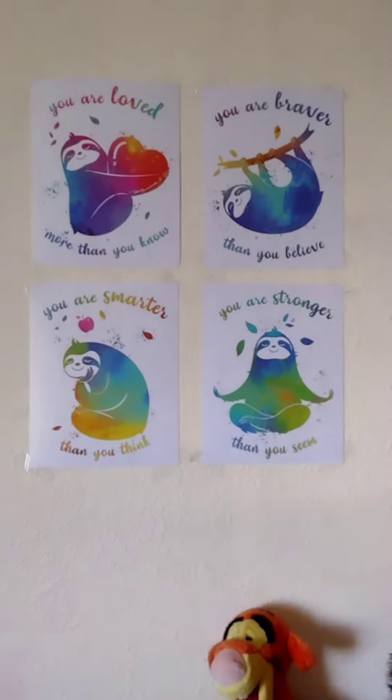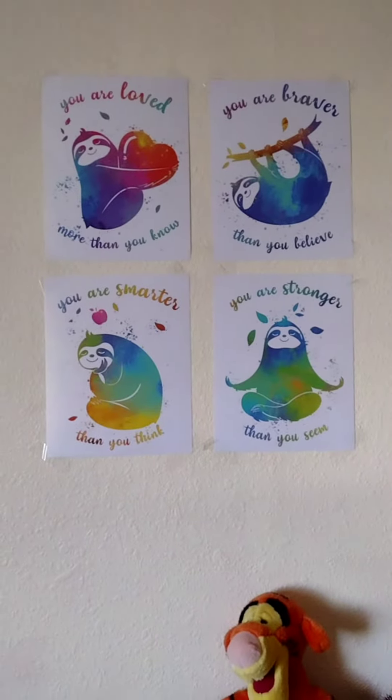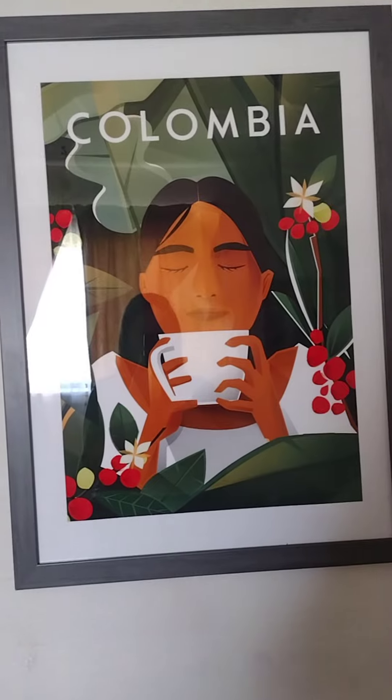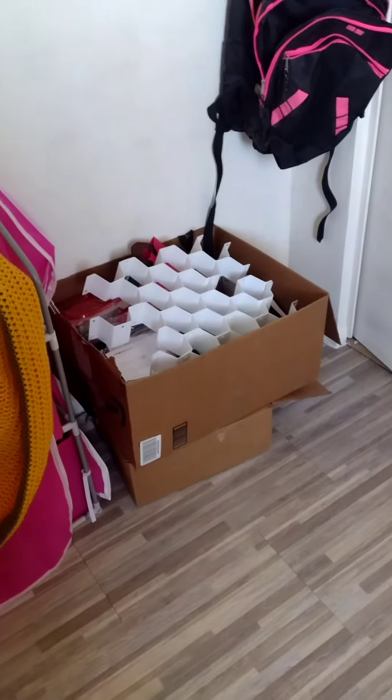The Marvel Comics right here — a poster of them — and then Back to the Future. Over here I have these sloth little posters that my sister-in-law gave me, and I really like looking at them, just kind of like a positive affirmation. And my dad got me this poster — thank you, Dad.